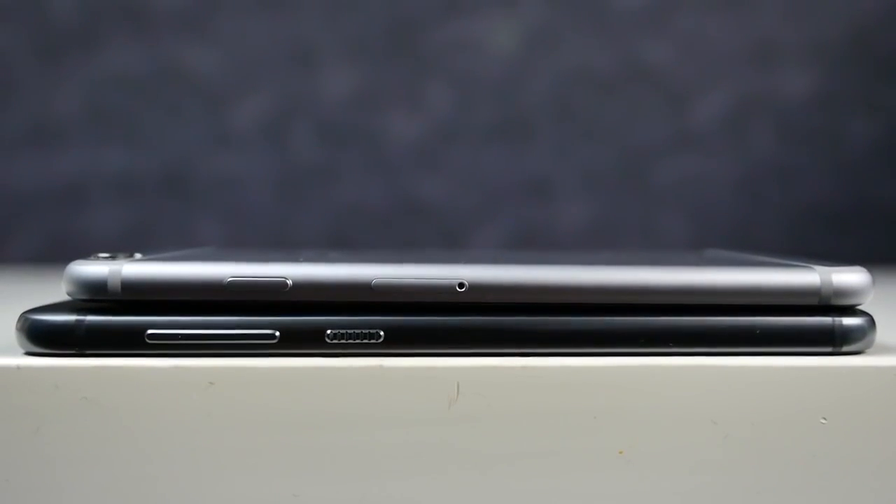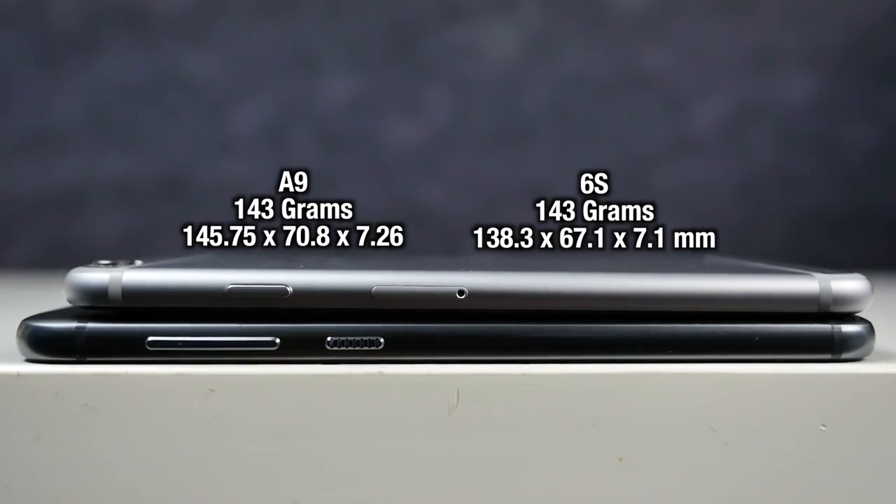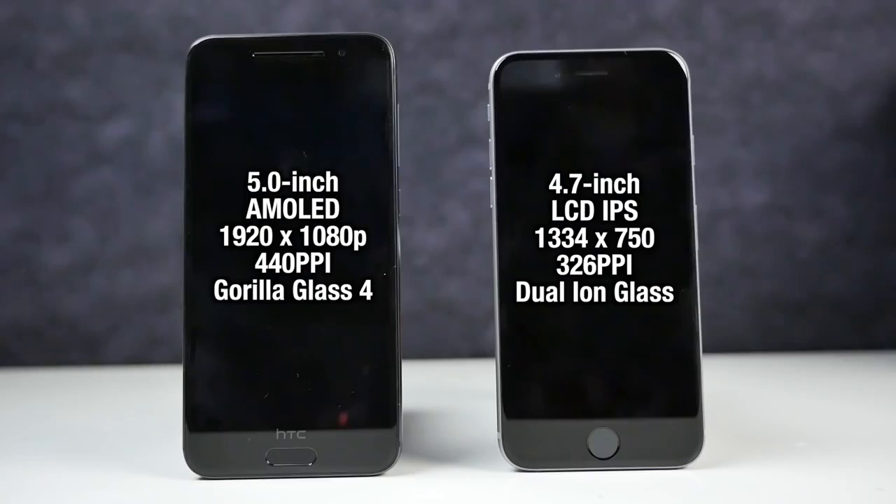Ports, speaker — everything looks very similar. One-handed usability on the iPhone 6s is going to be a little bit easier because of the larger display on the A9, you'll have a tougher time reaching the upper areas. But overall both are very comfortable phones, very similar, both fingerprint magnets, and I love the design on both. The A9 — I was really surprised just how great and premium this design feels.